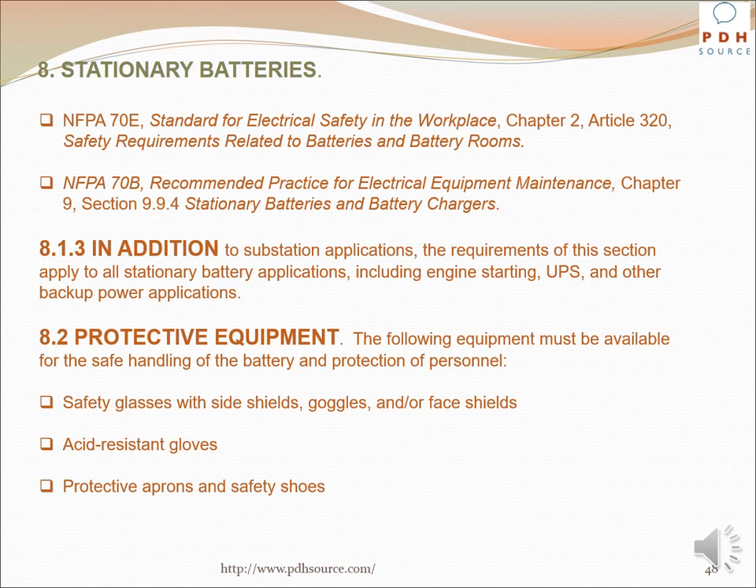In addition to substation applications, the requirements apply to all stationary battery applications including engine starting, UPS, and other backup power applications. The following protective equipment must be available for safe handling of the battery and protection of personnel: safety glasses with side shields, goggles, and/or face shields; acid-resistant gloves, protective aprons, and safety shoes.